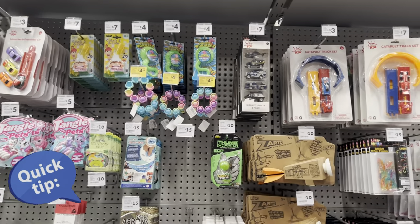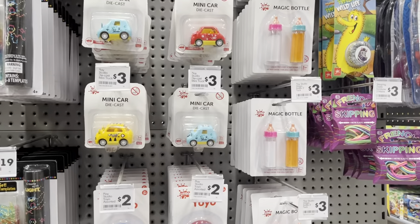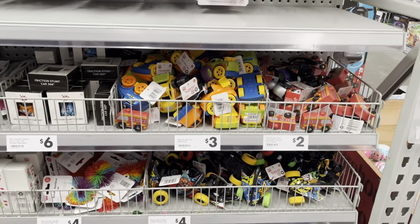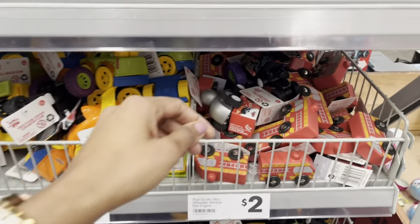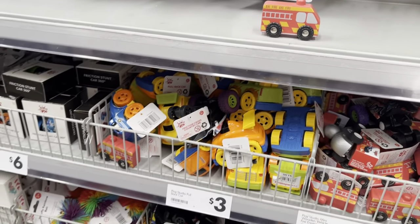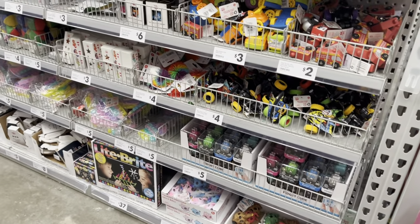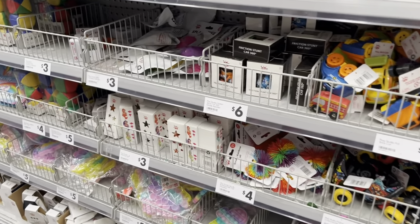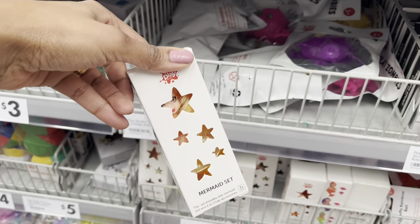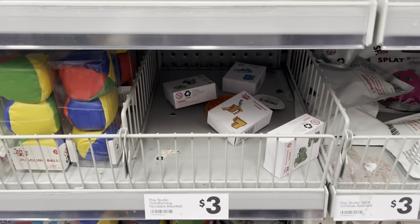Here's another tip: in the toy section you can find cute little toys to add into your party favor bags. They're just two dollars, three dollars, maybe a max of six — like this cute little fire truck. I'll also take you through the party section in a few minutes, but I wanted to point out this little area in the toy section if you want to grab nice little items to add into those party favor bags.